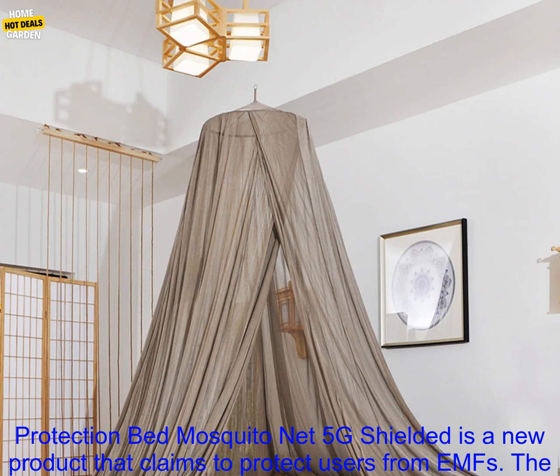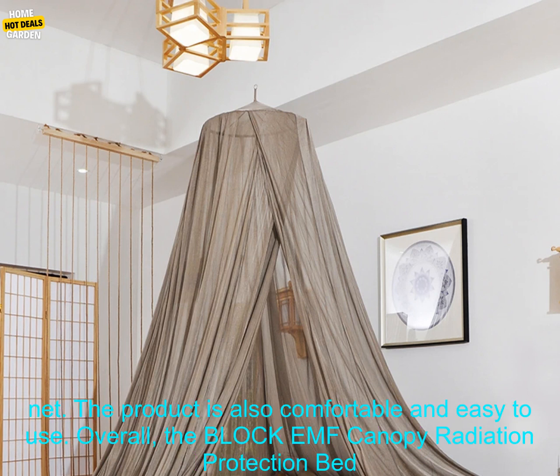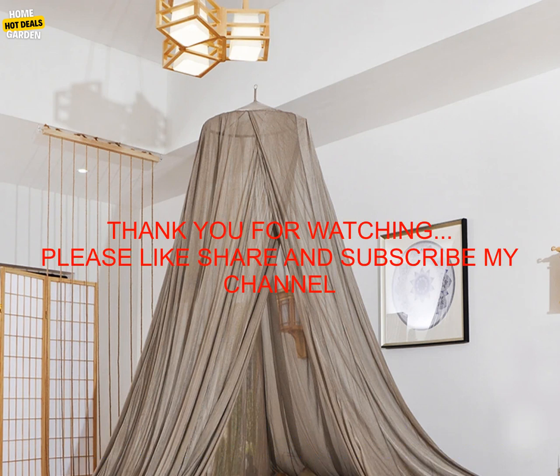The Block EMF Canopy Radiation Protection Bed Mosquito Net 5G Shielded is a new product that claims to protect users from EMFs. The product has a number of features that make it unique, including its EMF shielding fabric and built-in mosquito net. The product is also comfortable and easy to use. Overall, it is a promising product that offers a number of benefits to users.